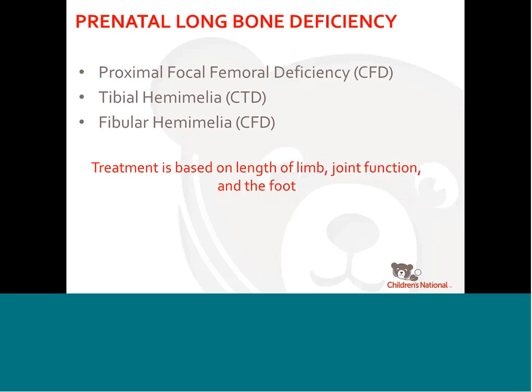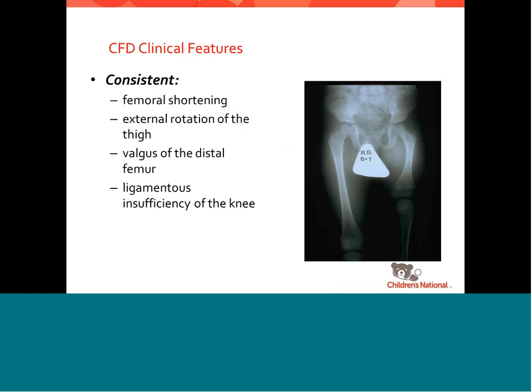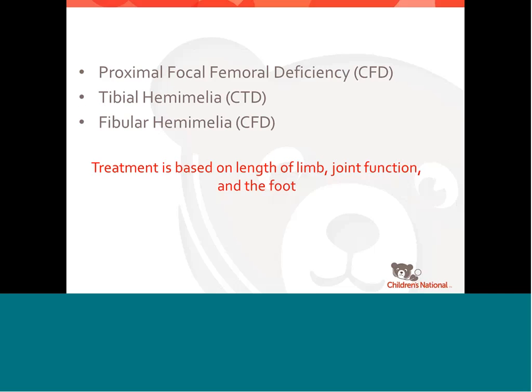Long bone deficiency is a topic we have seen. The three big ones — now called congenital femoral deficiency, congenital tibial deficiency, and congenital fibular deficiency — were previously known as proximal focal femoral deficiency, tibial hemiomelia, and fibular hemiomelia. These are the three major long bone deficiencies. Treatment is based on length of the limb, function of the joint, and what the foot looks like. Limb length discrepancy refers to one side versus the other, though you can also have bilateral involvement.